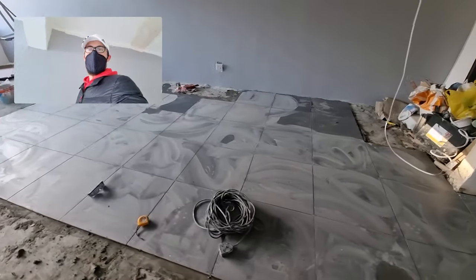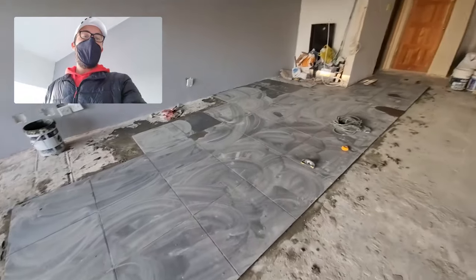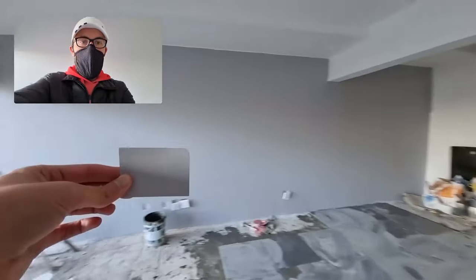Check this out — all the way over here. It's really looking good so far. And this wall and this wall have been painted grey. It's this color — it's called Grey Steel Too.